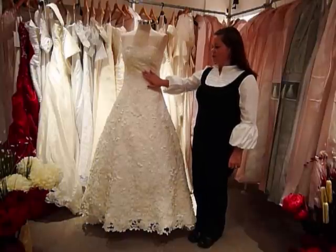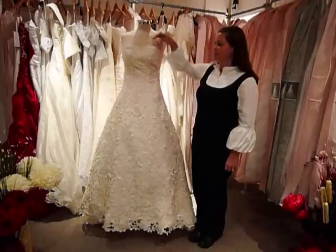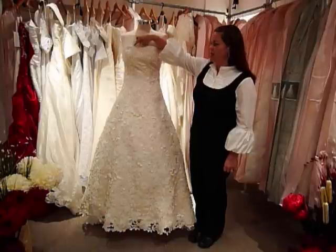It's featuring beautiful beadwork all throughout the bodice. The neckline is a sweetheart neckline with a scalloped edge and very intricate beading all along that neckline.